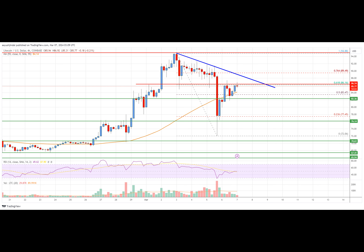Looking at the chart, Litecoin's price is trading above $80.00 and the 55 simple moving average on the four-hour chart. Overall, the price could gain bullish momentum if it clears the $86.50 and $88.00 resistance levels.